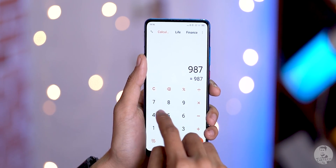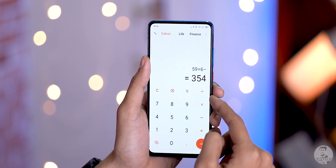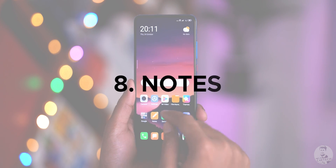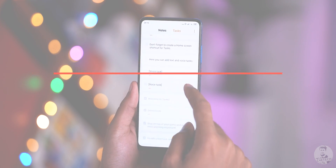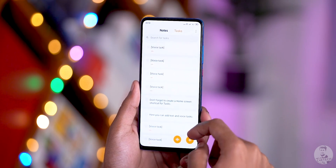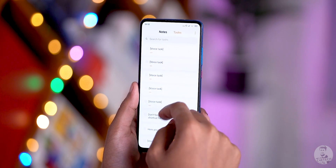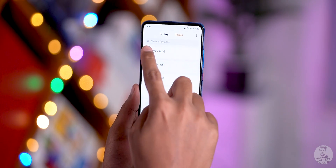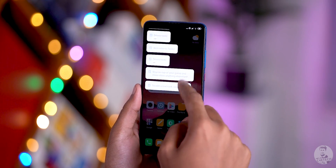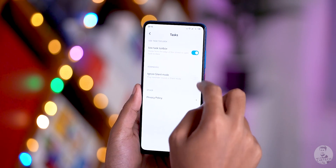Number eight: the Notes app. Tasks are now built into it. You can take a voice note or voice task simply by tapping. Tapping a task lets you set a reminder. There is also a floating taskbar — swiping on it from any screen brings up the to-do list, which can be enabled from settings within the Notes app. These tasks are also synced with Mi Calendar.